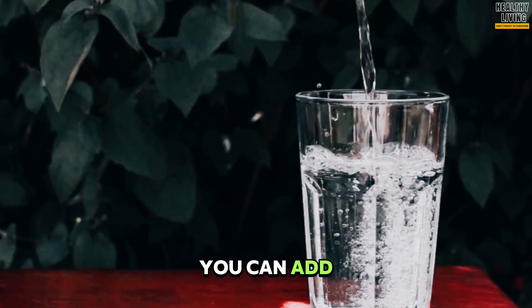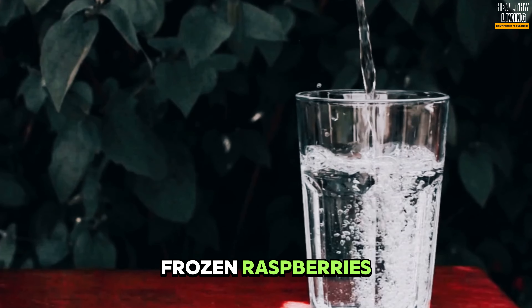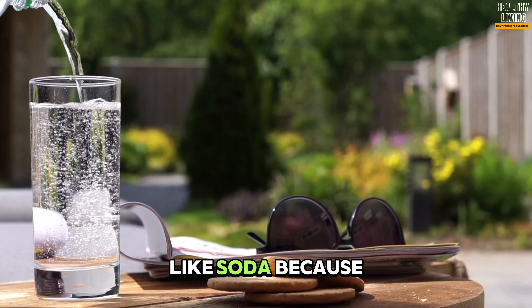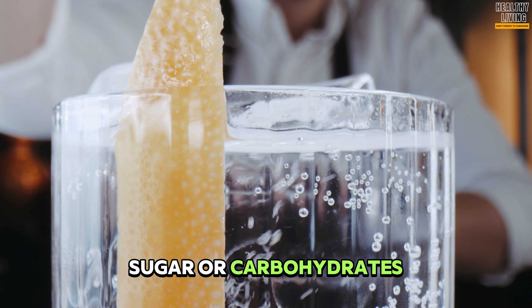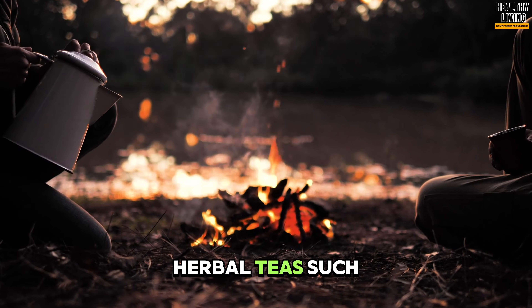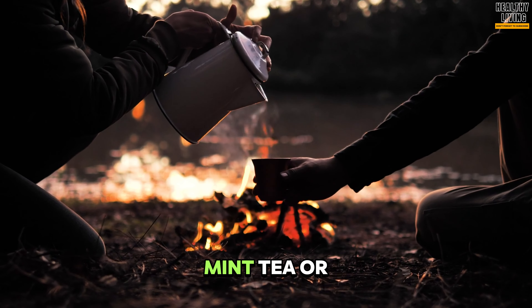If plain water does not appeal to you, you can add lemon, orange slices, mint, basil, or frozen raspberries. Mineral water is a great alternative to drinks like soda because it is sugar-free. Like regular water, mineral water contains no calories, sugar, or carbohydrates. Carbonated water is the best way to support blood sugar levels.